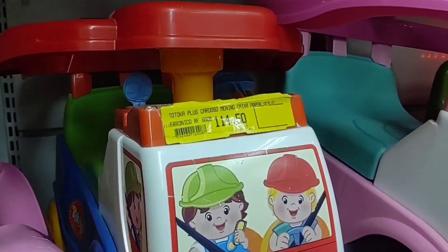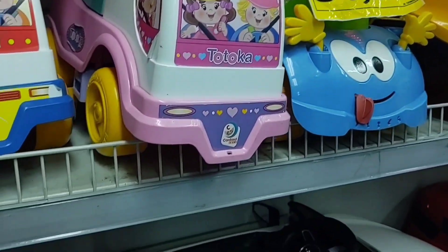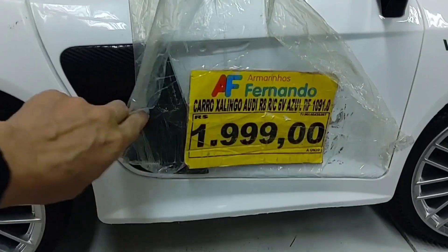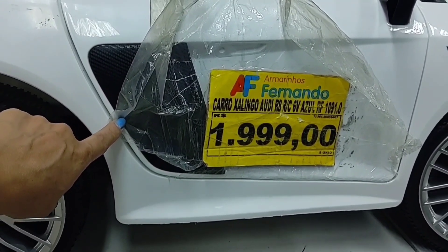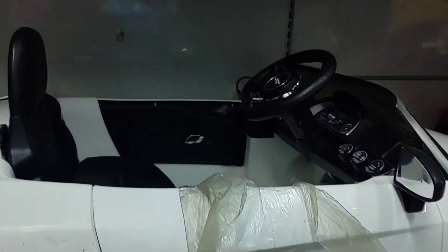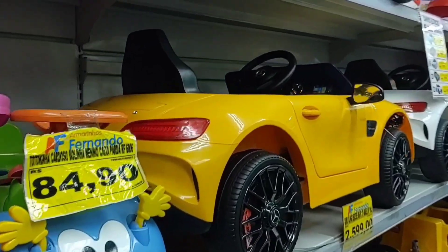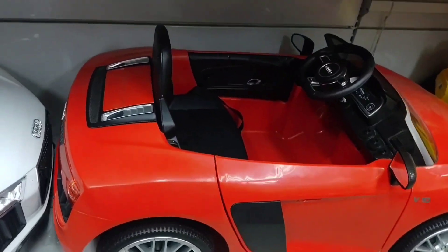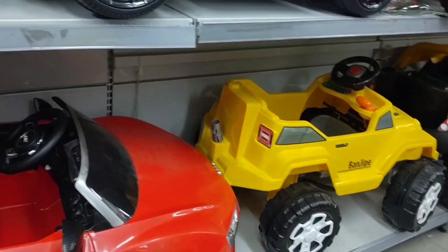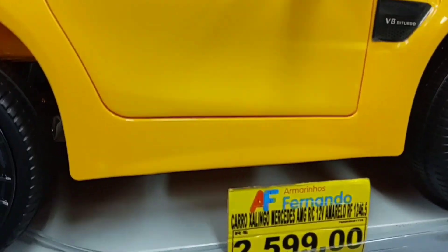This blue with red one is R$114.50. Look at this car here — how beautiful — electric, white. It's R$1,999. Look how beautiful it is! It also comes in yellow and red. And there's a jeep too. Let me show you this yellow one — it's R$2,599.